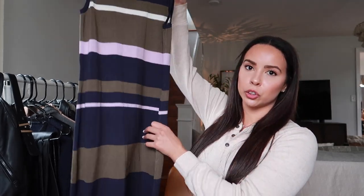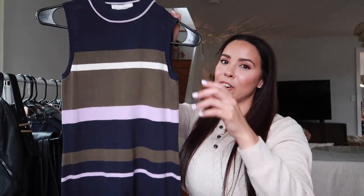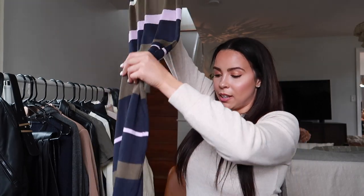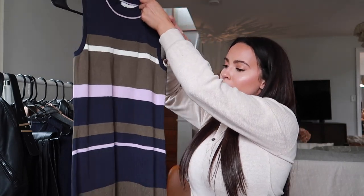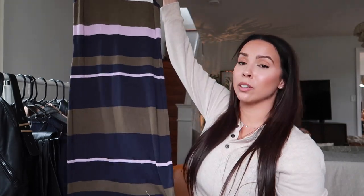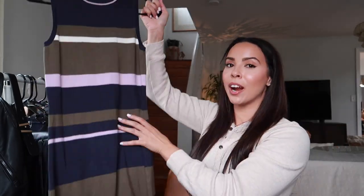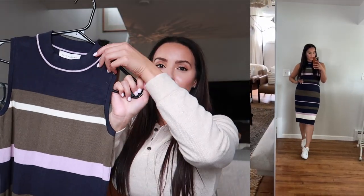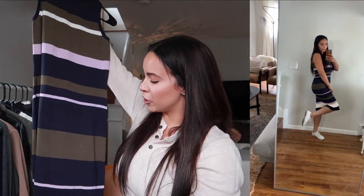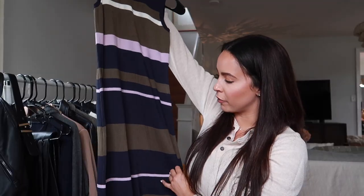We have a couple more pieces — one being this really beautiful dress. I love all the colors in it. It's about a midi length, coming to calf length. You could wear it with a loafer, a boot — I really love the look of long dresses with a boot. You could slip a cardigan over it as well. It's got all the great fall colors and I think it's so flattering and appropriate for so many occasions.